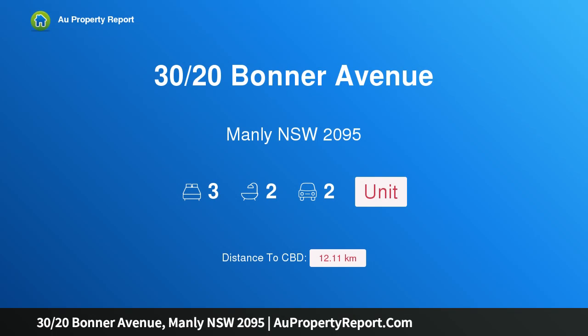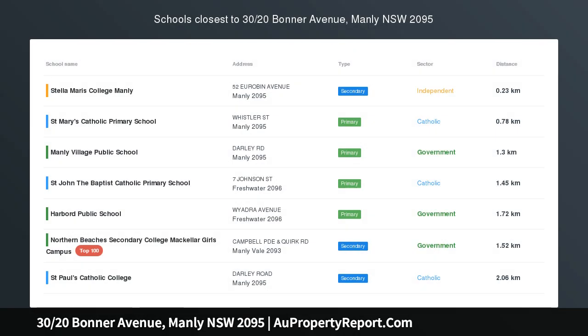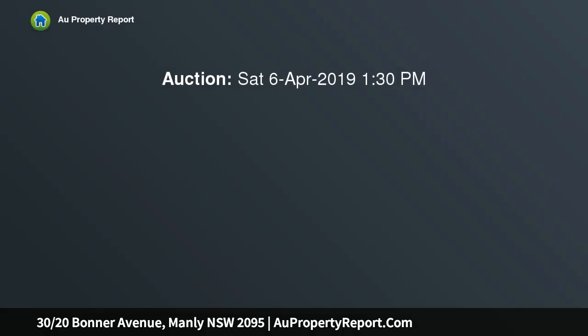Hi, I am glad to introduce Property 30/20 Bonner Avenue, Manly NSW 2095 — a Designer North East Apartment in Pembroke.